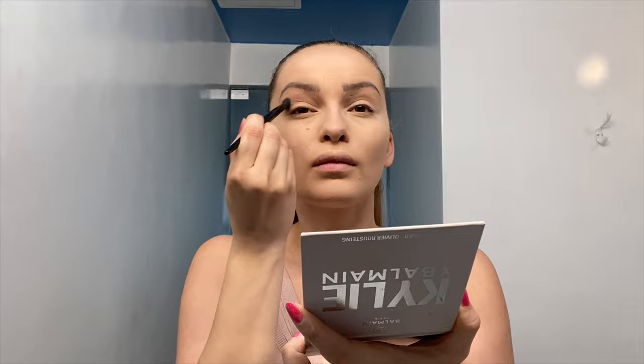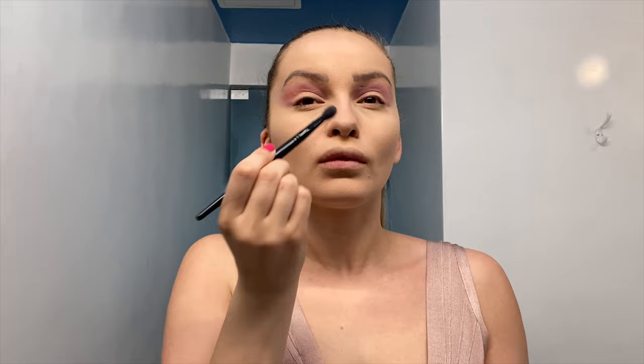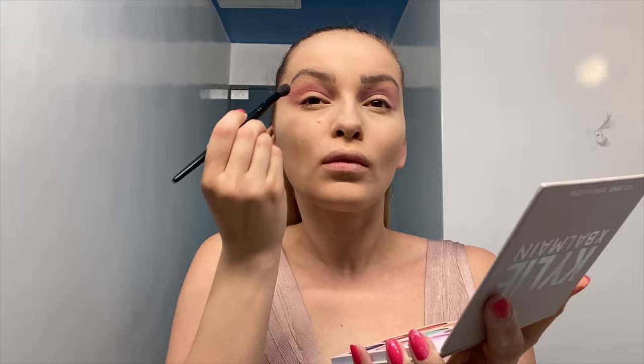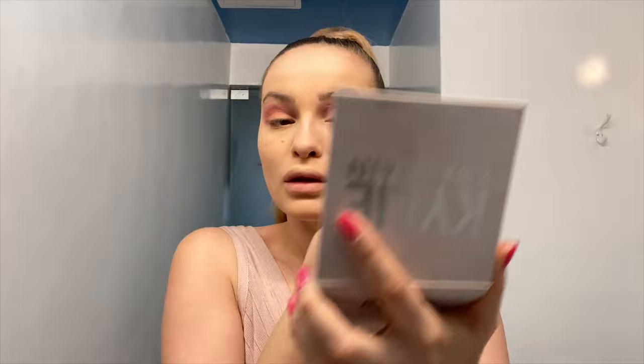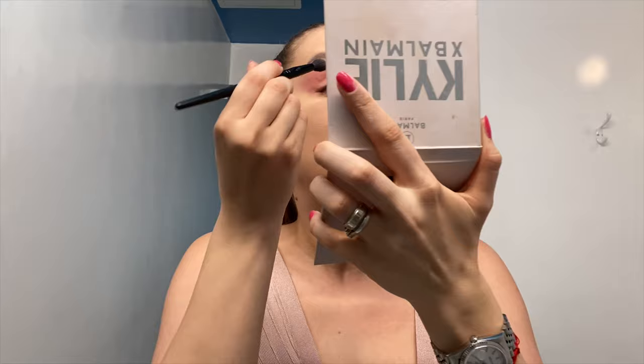I'll start with the Attitude pink eyeshadow as my base — I'm actually in love with this soft pink color. Then I'll move on to the Top Model shade, which is a little bit reddish, but when you put it on this pink base it just becomes hot pink. Now I just need to take my time and blend the eyeshadow really well. Right at the middle of the lid I'm going to apply the Night Out shade, which is like pink with a little glitter.